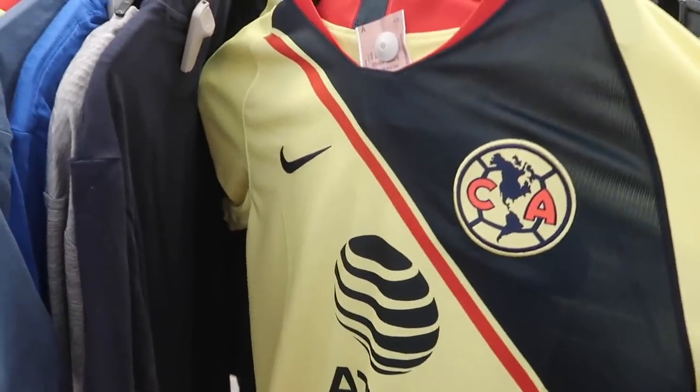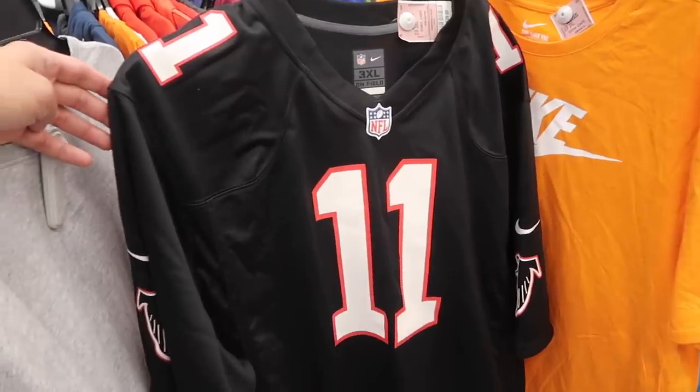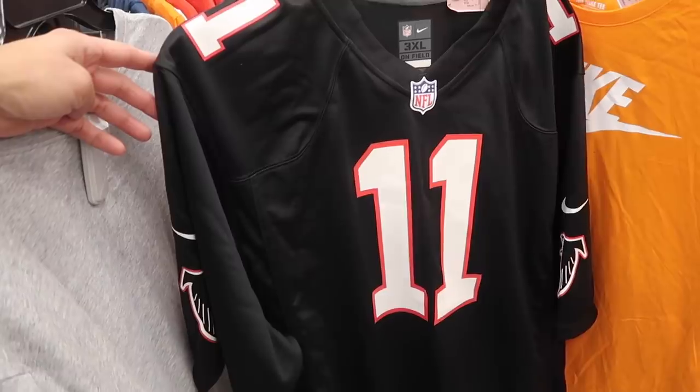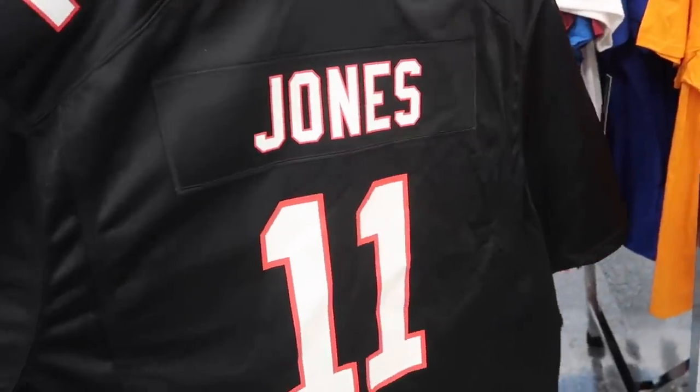Couple more Club America jerseys — they got one, two, three of them here, size 3XL. Julio Jones Falcons at $30. Only bad thing is it's not sewn; it is screen printed.